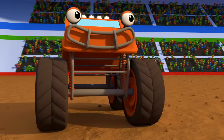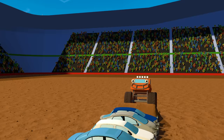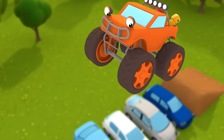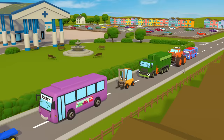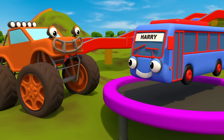Max the monster truck is ready to jump. His giant monster tyres get him over the hump! What colour is Max? Do you know? Max is orange! Here's someone new — he's shiny and blue. It's Harry the Cute Baby Bus. Harry and Max are good friends. Max is orange. Harry is blue.